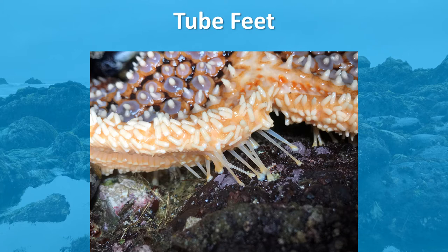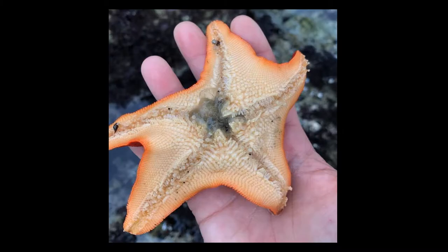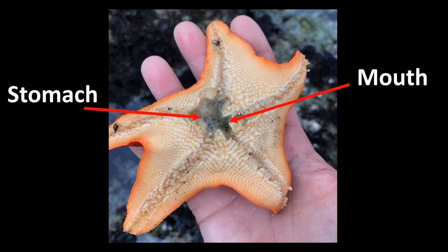Like other echinoderms, sea stars have tube feet that are used for locomotion, attaching to surfaces, respiration, and also feeding. Their mouths are found on the ventral or belly side of the body. Another fun fact: sea stars expel their stomachs out of their mouths to consume their prey. Talk about spilling your guts!